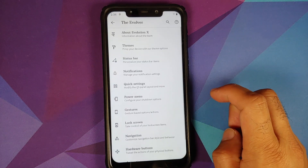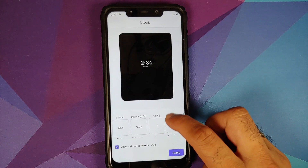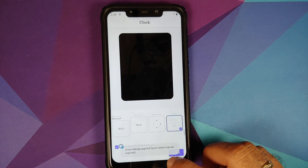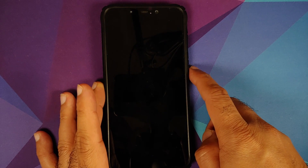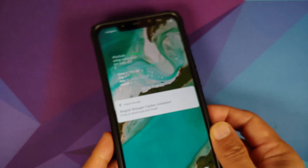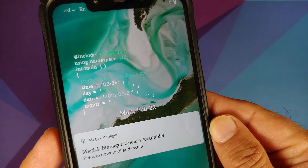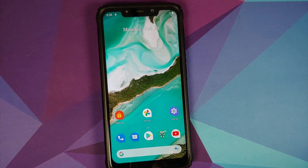They have added some new clocks. If you go into Settings, The Evolver, Themes, and then Clock Style — here are the clocks which have been added. One of them is named IDE, which was initially ported or developed by the Project 404 team. It looks pretty cool and might be one of my favorite clocks — even though it is for the nerds.